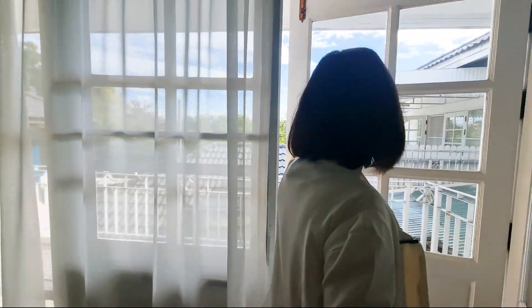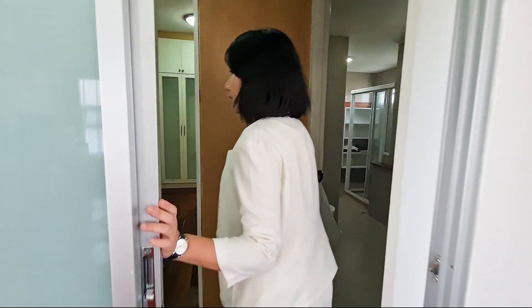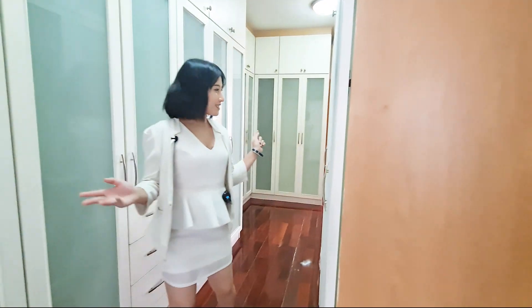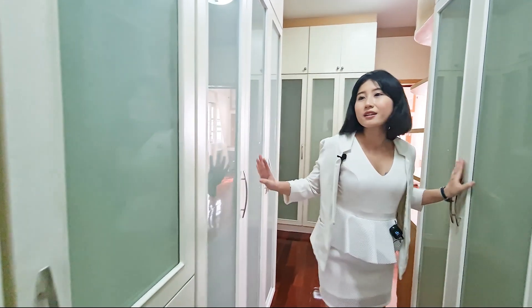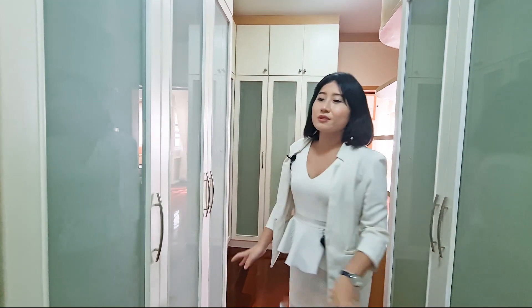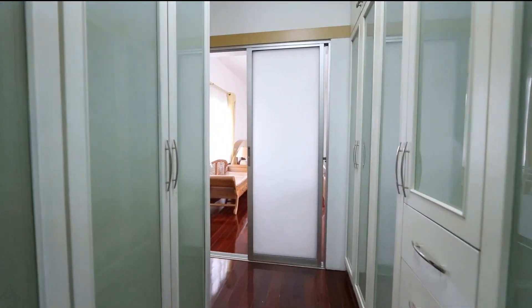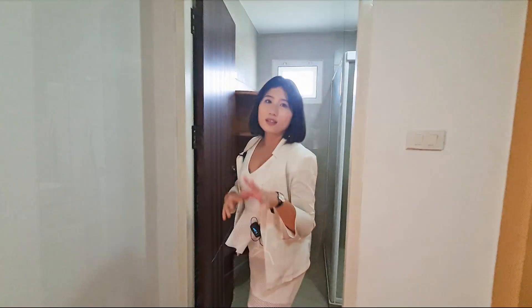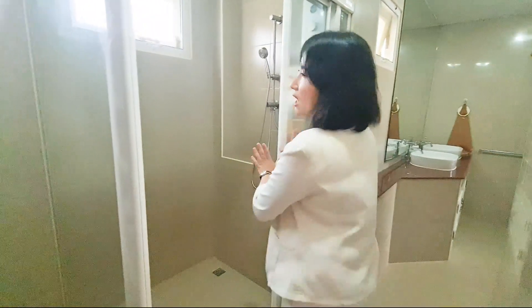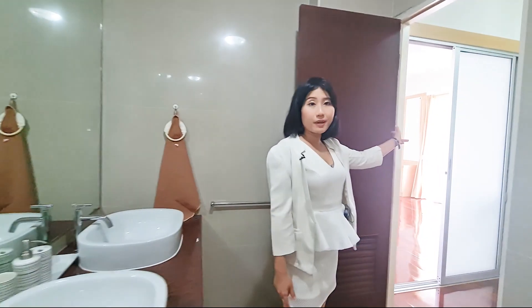Let me show you the dressing room — a dressing area with plenty of closet space. You can keep your clothes, bags, and purses here — it's perfect for ladies. And this is the big restroom on the second floor with a shower area. This bathroom connects both the master bedroom and the second bedroom.